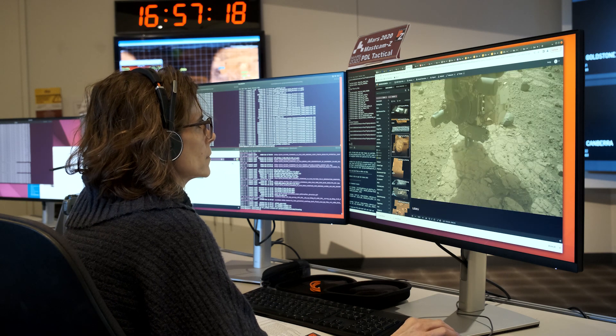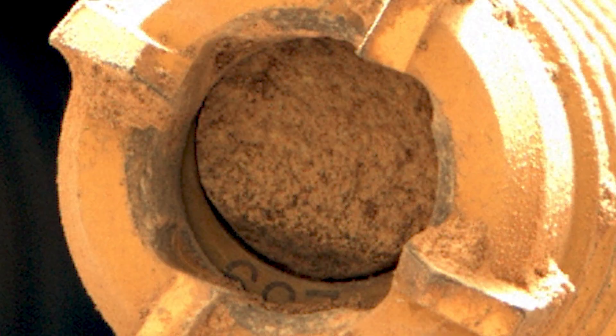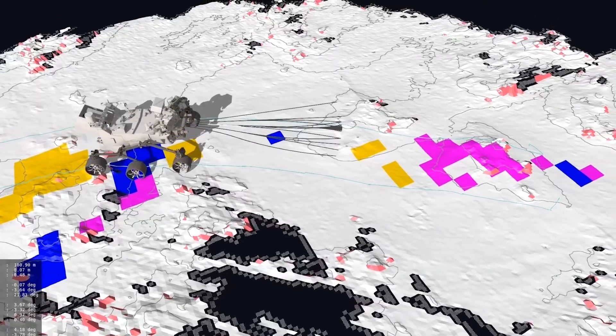We also take pictures with the MastCam-Z cameras of the cores we're collecting — hopefully back on Earth in a decade or so — documenting the small-scale grain details of those tiny cores, about the size of your pinky, helping us choose which ones to deposit on the ground and eventually bring back to Earth. Rover drivers, arm operators, and others constantly ask our team for diagnostic pictures of components, and we're delighted to support the engineers in helping this mission stay healthy and move forward.